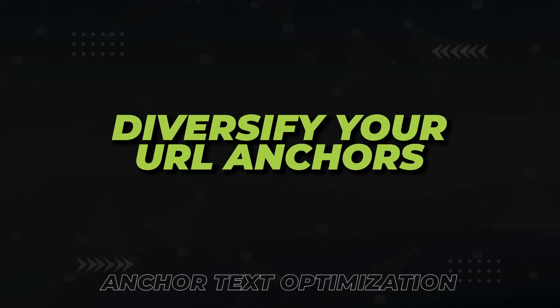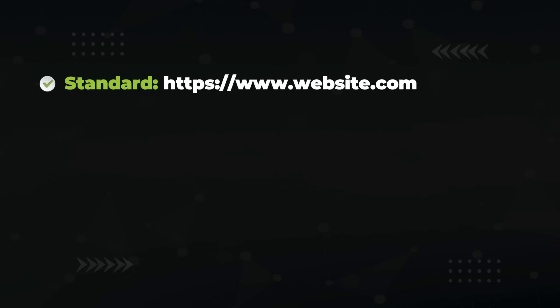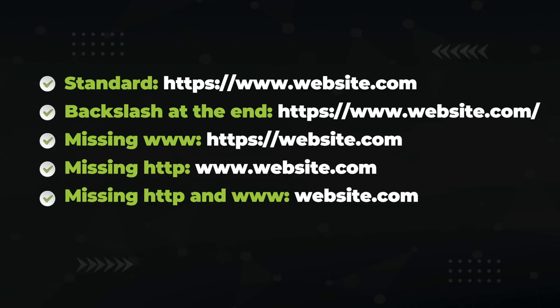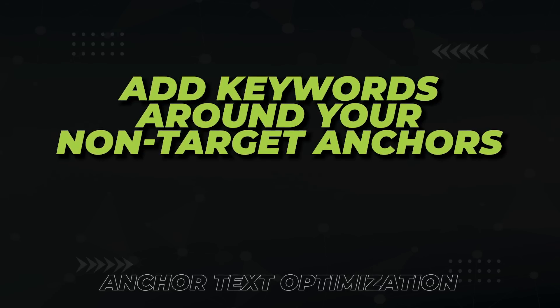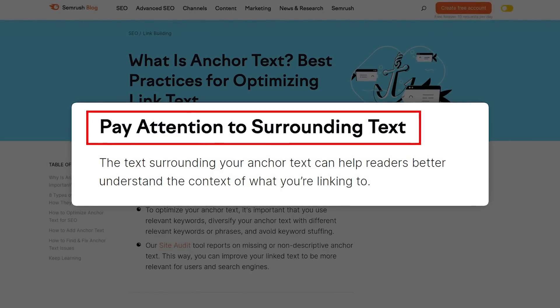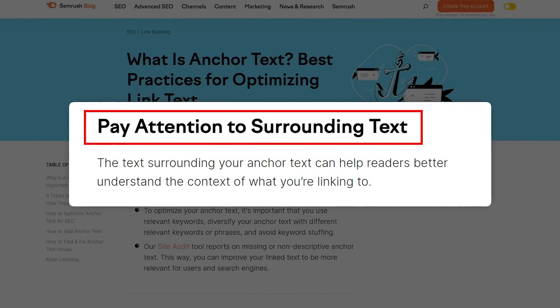The next technique is to diversify your URL anchors. SEOs often think they need five URL anchors and use the same one, forgetting there are many variations of your URL: the standard URL, one with a backslash at the end, one without the www, one without the HTTPS, etc. In the natural course of the internet, variation is what would happen. The next technique is to add keywords around your non-target anchors — it's a common industry practice that surrounding non-target anchors with keywords helps Google better understand what your page is about.